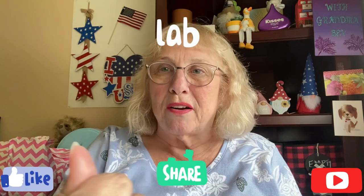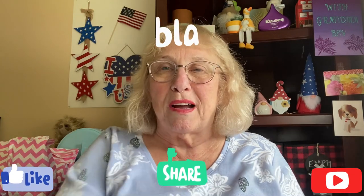So stay tuned and watch what I prepared and make your comments below. Share, like, and subscribe. Hope you enjoy it. I love you. Bye.